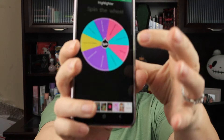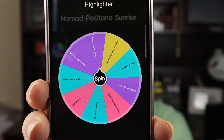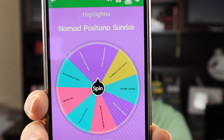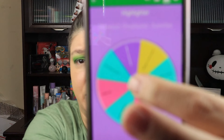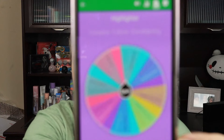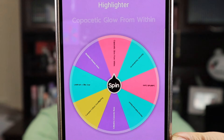Now we are going to choose our highlighter. The wheel is choosing Nomad Positano Sunrise. I don't have the Positano Sunrise — for some reason it came up and I don't have it. So we're going to spin the wheel again and see what comes up. Copacetic Glow From Within. This is the Copacetic Glow From Within.